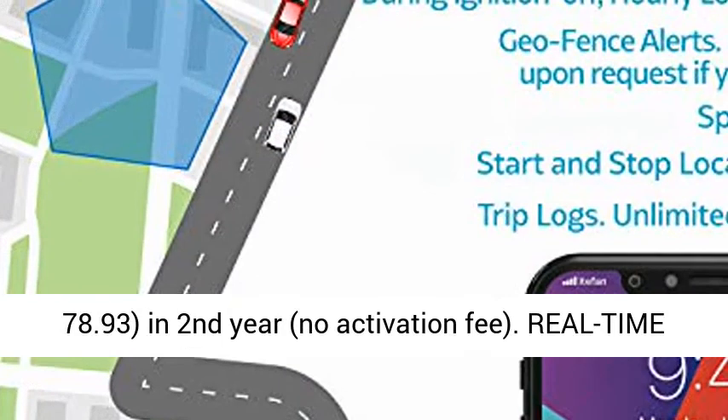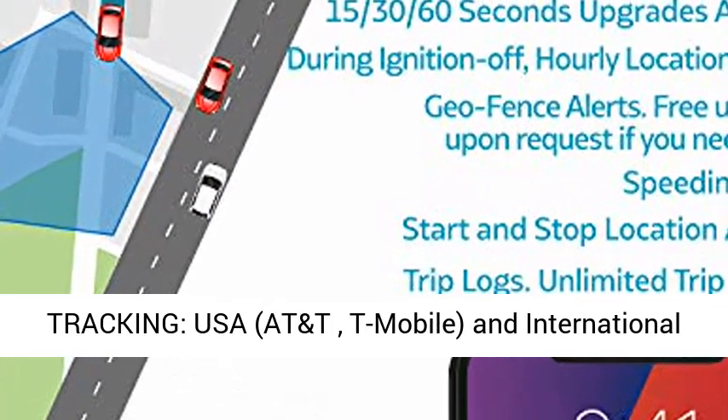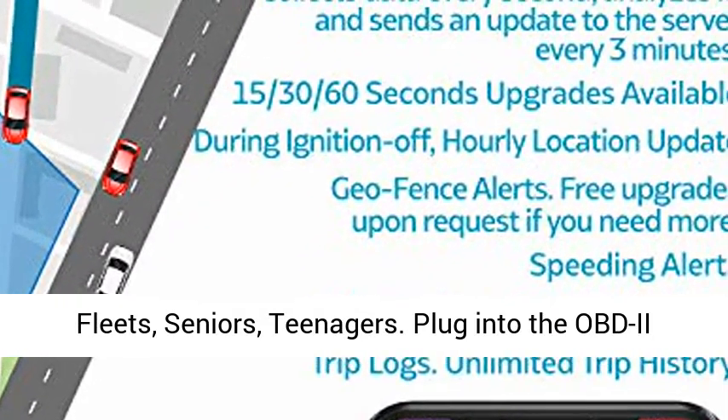Service renewal is $78.93 for the second year, with no activation fee. Enjoy real-time tracking across the USA with AT&T, T-Mobile, and international coverage.